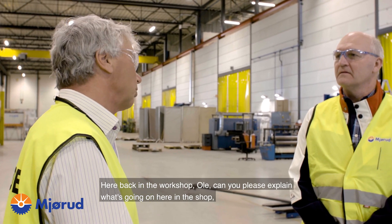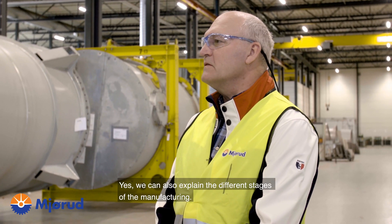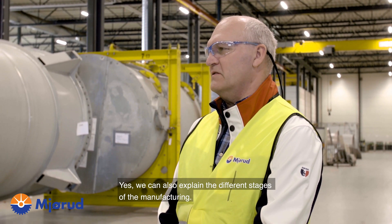Here back in the workshop, Ole, can you please explain what's going on in the shop? How is our workflow set up? Yes, we can also explain the different stages of the manufacturing.